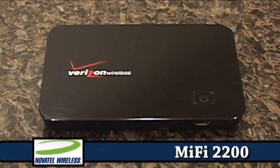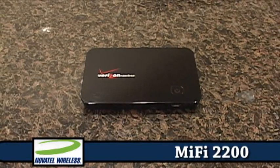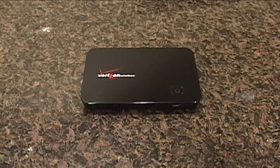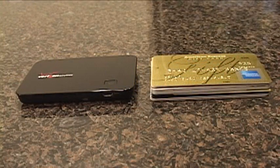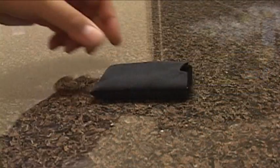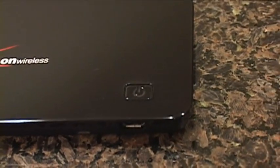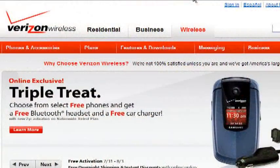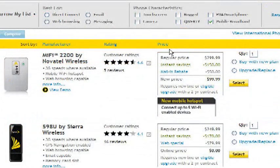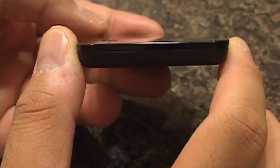The Novatel Wireless MiFi 2200 is the world's smallest intelligent 3G mobile hotspot. It combines the broadband everywhere of EVDO with the ease of use of USB and Wi-Fi connectivity. The MiFi is small — 3.5 inches by 2.3 inches by 0.35 inches, about the size of a stack of 10 credit cards — and weighs just two ounces with the battery. It supports 800 and 1900 MHz CDMA EVDO wireless broadband, making it compatible with both the Verizon and Sprint networks in the United States.